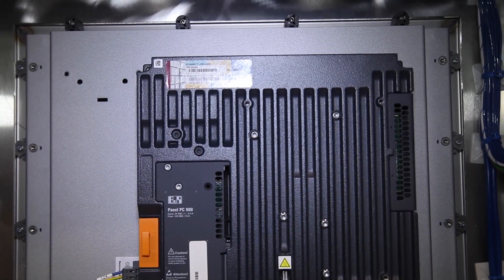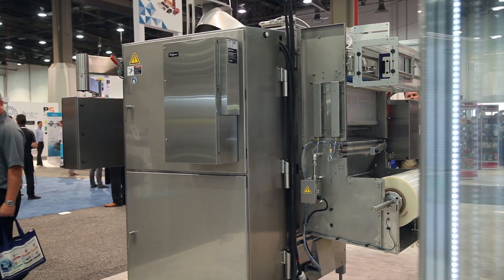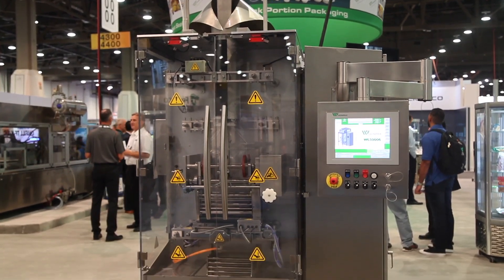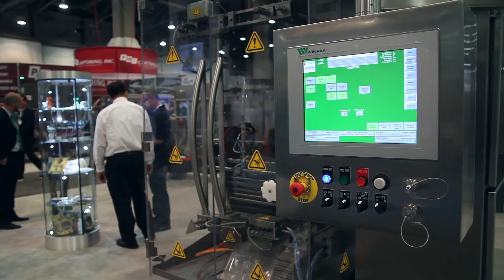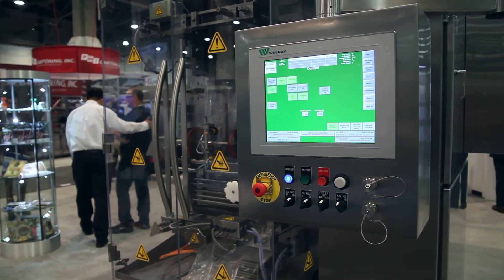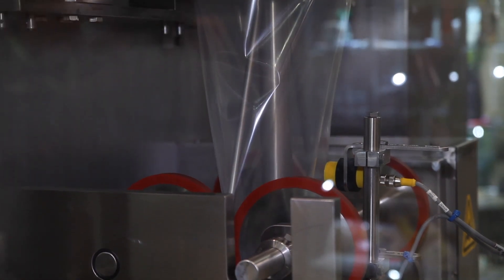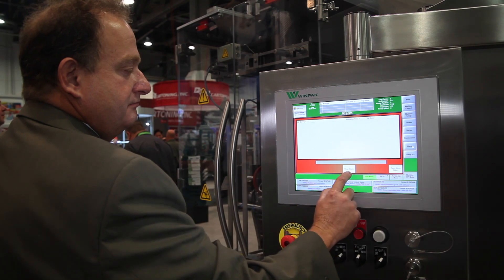BNR was very flexible as they supplied us a unit that is both Windows 7 today but is backward compatible to Windows XP, as many of our installed machines in the field today are still running Windows XP. So BNR offered us an opportunity to use this on new equipment as well as make it a replacement item as HMIs fail on older equipment running Windows XP.